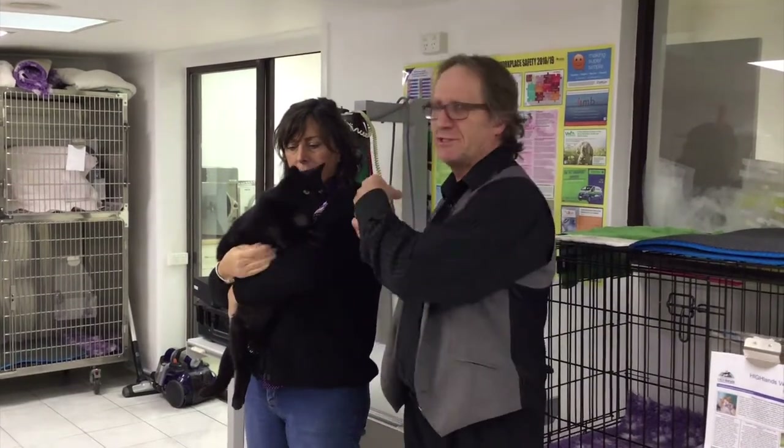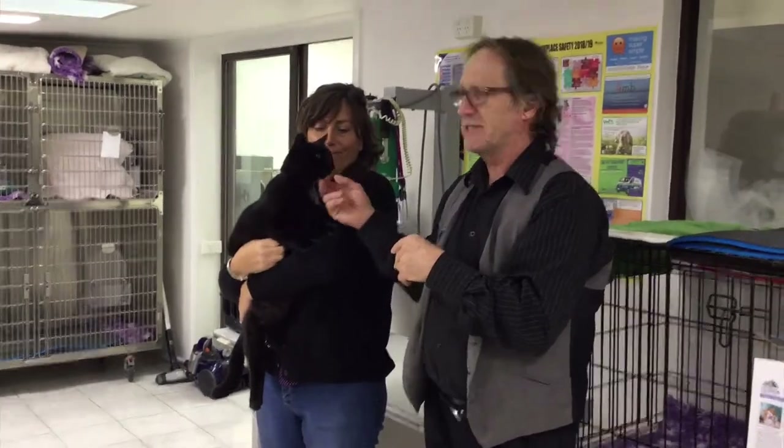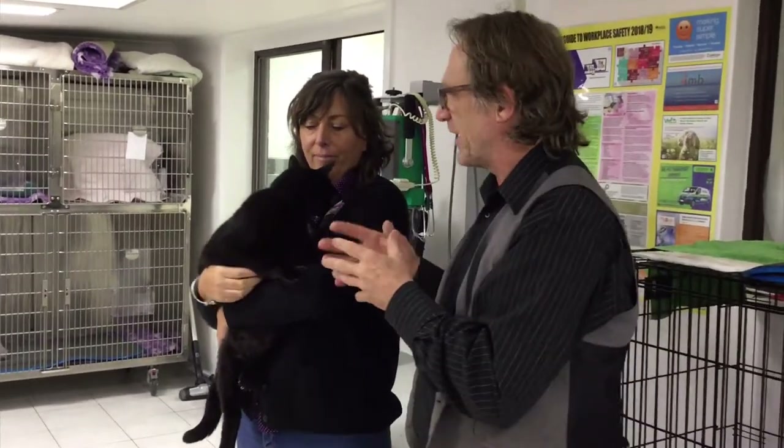Hi, it's Cedric here and this is Leanne, one of our nurses who you've probably met before. This is Leanne's cat, Baxter. Baxter's a lovely cat. Leanne looks after him very well.